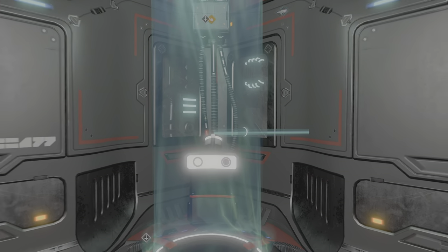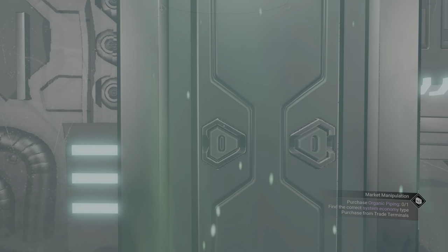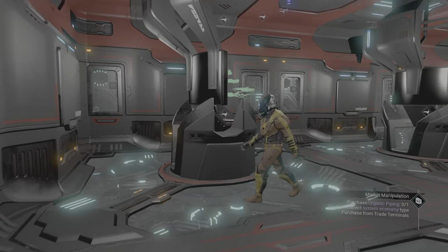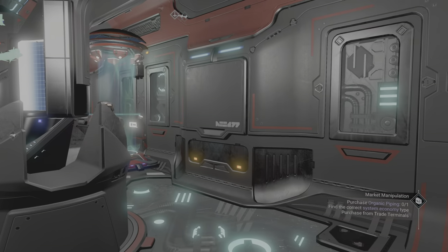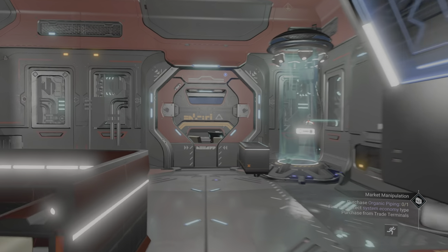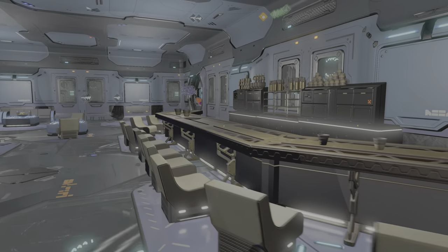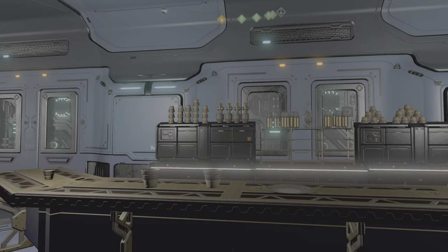On the Star Trek Enterprise bridge, this would be the turbo lift that takes you to the back stations — boom — and that's where it takes you, right to our fleet room. And if you go back, the other one takes you to 10 Forward, the bar area.